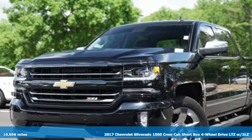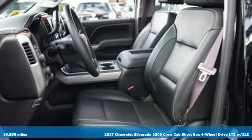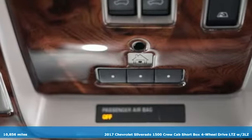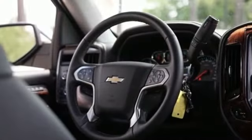Here's a 2017 Chevrolet Silverado 1500. The Silverado 1500 is built to last because you don't build a legacy on chance, and it comes with all the amenities you need.